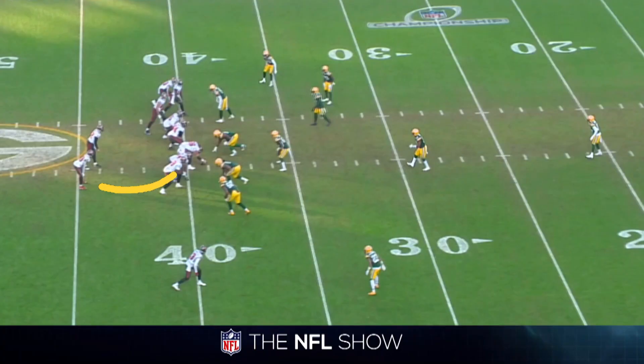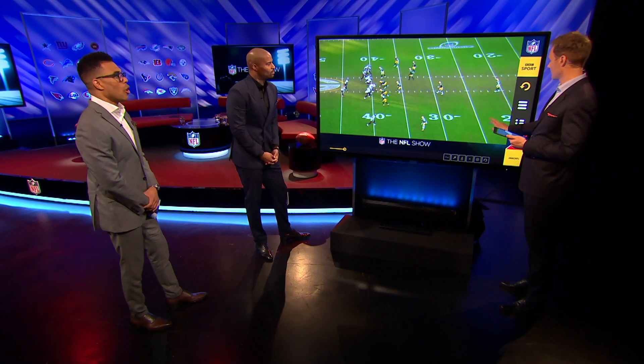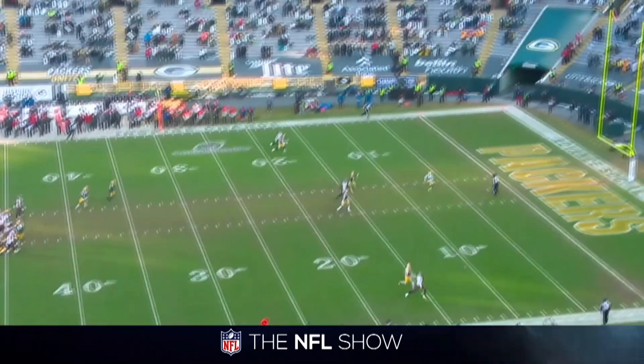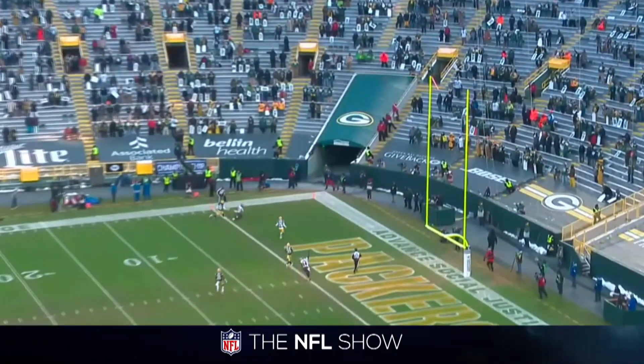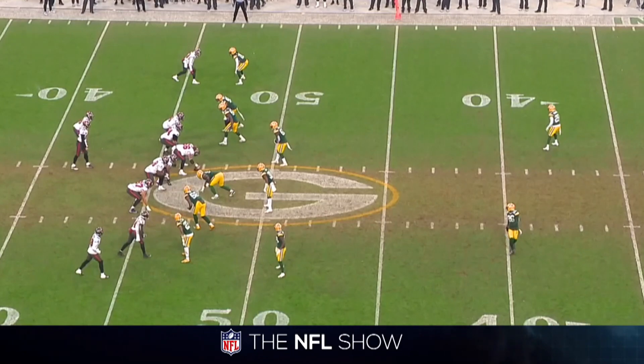Here's another example, again against the Packers in that championship game from two weeks ago. What is he going to do? He's going to throw the ball down the field vertically because he's protected — to his speed receiver, Scotty Miller, right down the sideline for a touchdown. If you protect Tom Brady, he can make it happen.